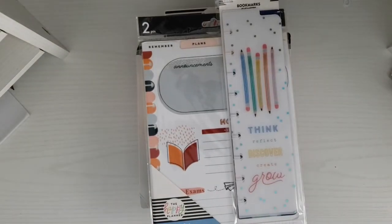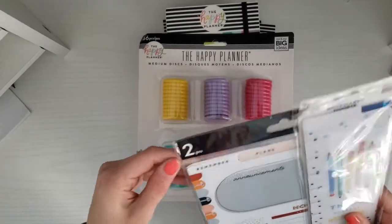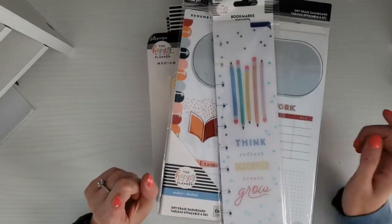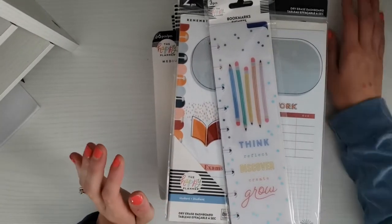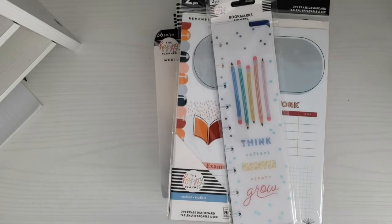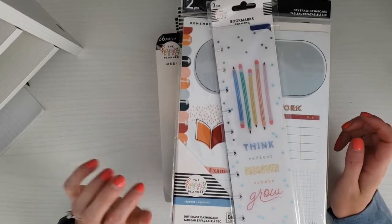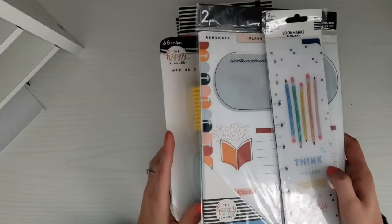Hey guys, welcome back to my channel. I have a Joann haul! In case you didn't know, there was a 50% off Joann sale on all Happy Planner stuff. I'm not sure if that's still going on — I honestly didn't know about it until someone posted on Instagram about it, and I hopped right over there and got really good deals.